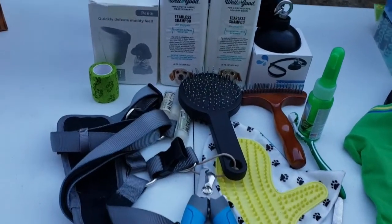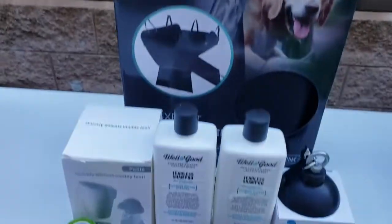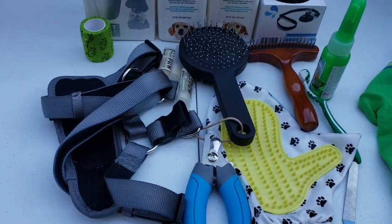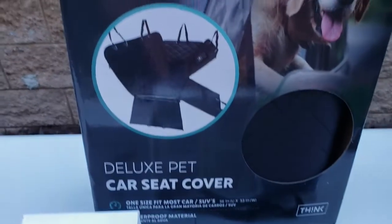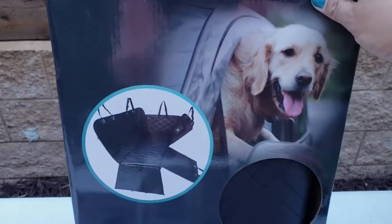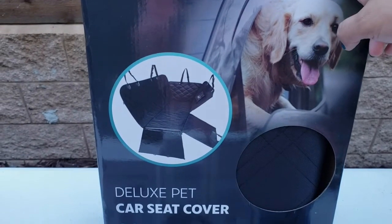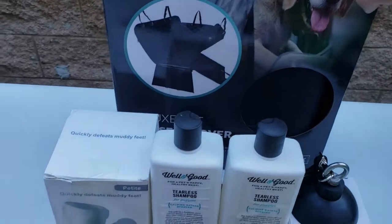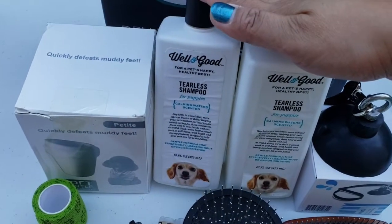Dumako naman tayo dito sa porsyon na ito — ang hygiene. It's all about Coco's hygiene. Meron kaming bagong bili na car seat cover para hindi mag-amoy asa yung kotse ko. Since every time na nag-travel kami, yung kotse ko ginagamit. Dalawa na yung ganyan namin — yung isa nasa kotse ko na. And then, etong shampoo ni Coco — tearless shampoo for puppies.